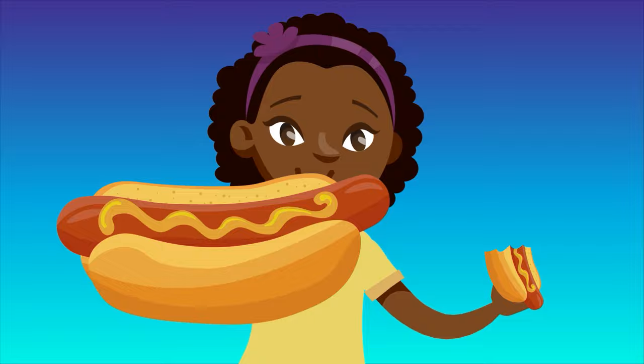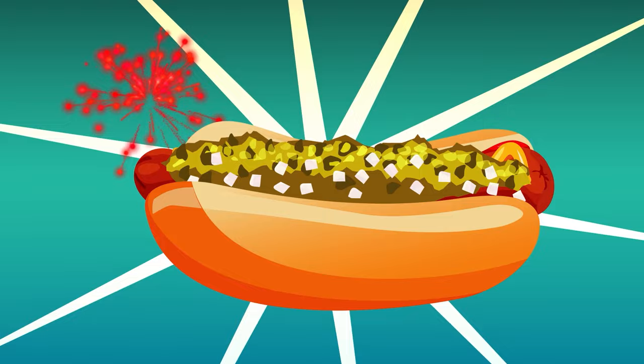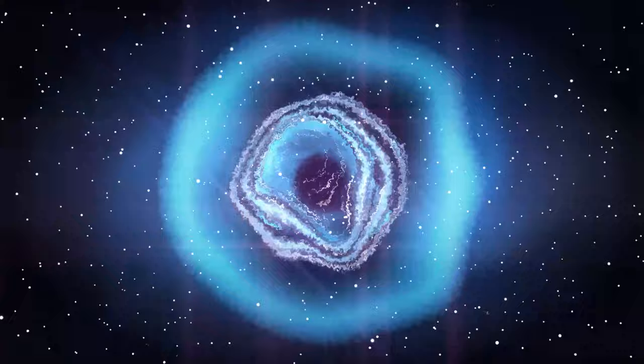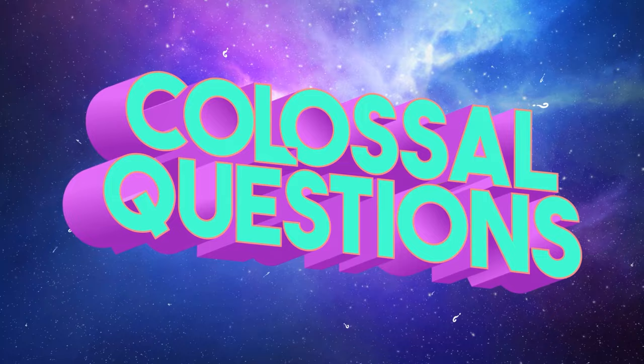There are few foods as American as the classic hot dog. But have you ever wondered what exactly a hot dog is? Does it qualify as a sandwich, or is it something else entirely? Let's find out on today's episode of Colossal Questions. Let's start with a brief history of the hot dog.